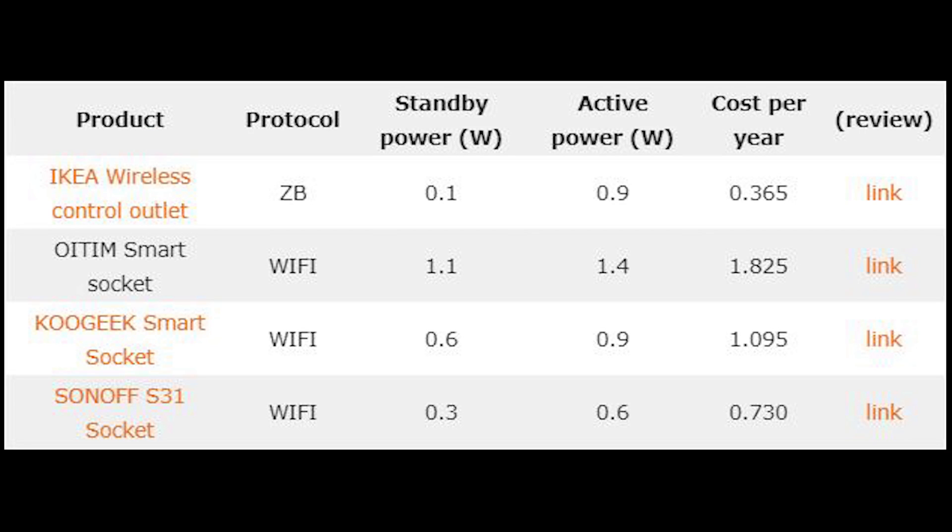The second most popular way to automate any lamps and connected light outlets would be smart sockets. I've tested a couple — Zigbee ones and Wi-Fi as well. It's clear we can see a merging pattern here, with the wireless control outlet from Ikea running Zigbee leading the chart at 0.1 watts. The results are a little more mixed overall, but Zigbee still leads. On second place with 0.3 watts consumption is a Wi-Fi socket from Sonoff — not too bad.